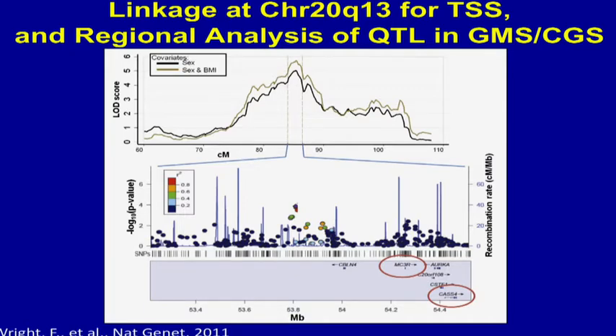A second finding from the original 3,500 patients was a very strong linkage peak on chromosome 20 in about 500 twin and sib pairs from Hopkins. You can see that the LOD score is almost 5, and if you put in BMI as a covariate, the LOD score is greater than 5. This is again over a non-coding region, though there are some interesting genes in the region which relate to lung function, structure, and inflammation.